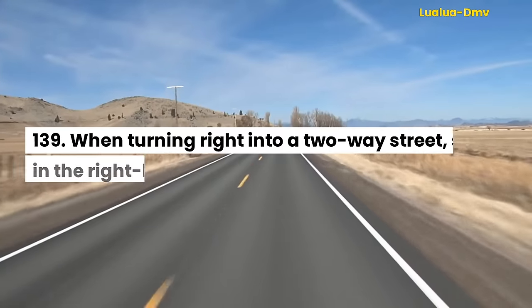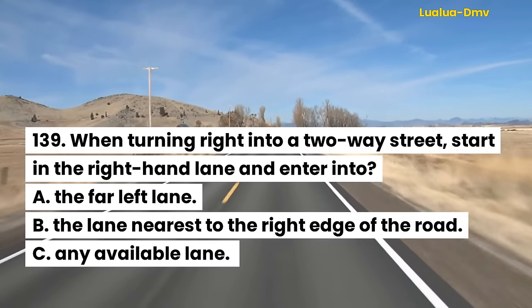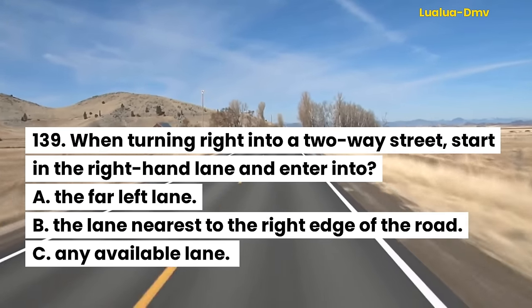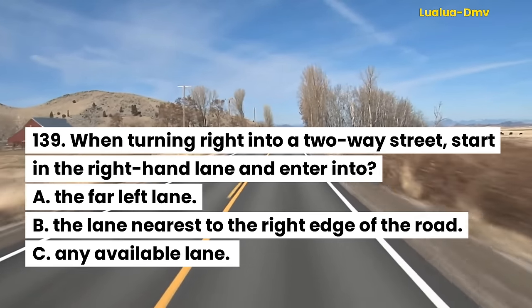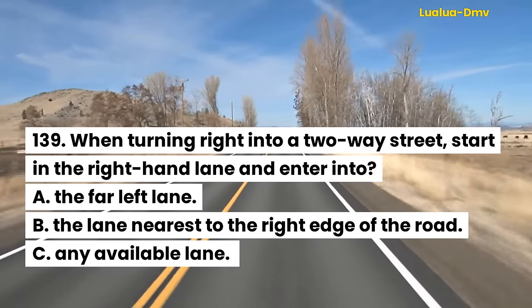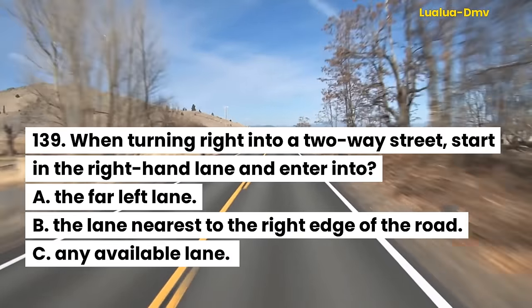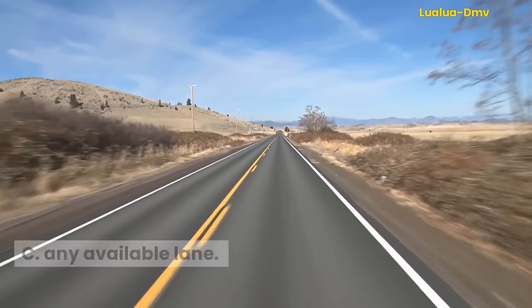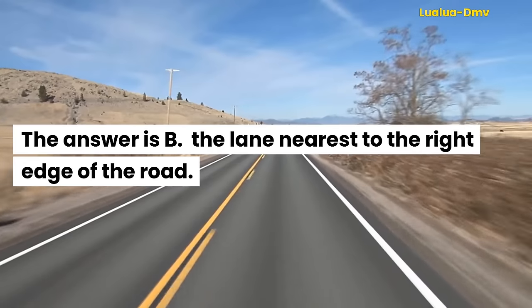Question 139. When turning right into a two-way street, start in the right-hand lane and enter into: A. The far left lane. B. The lane nearest to the right edge of the road. C. Any available lane. The answer is B. The lane nearest to the right edge of the road.